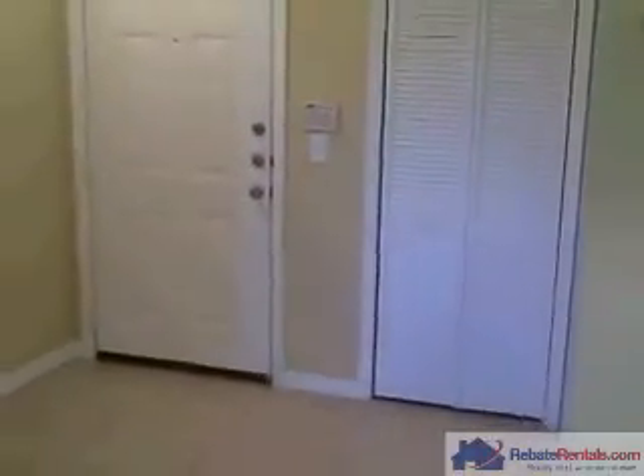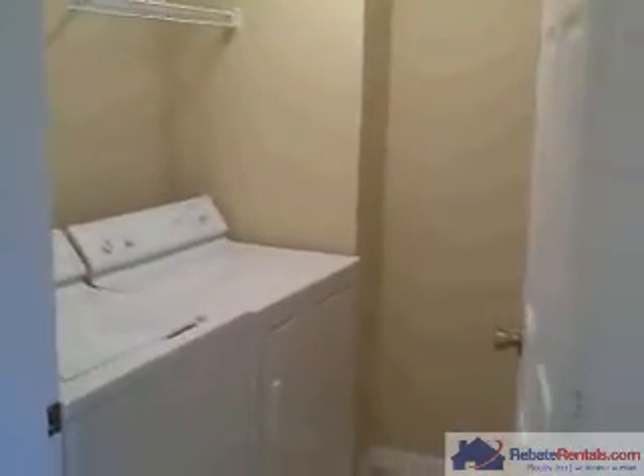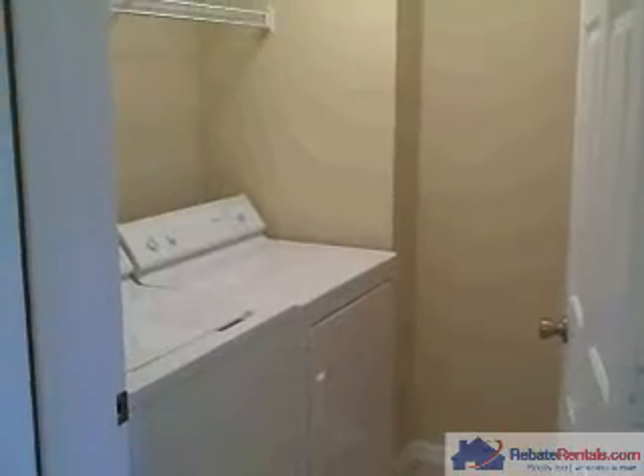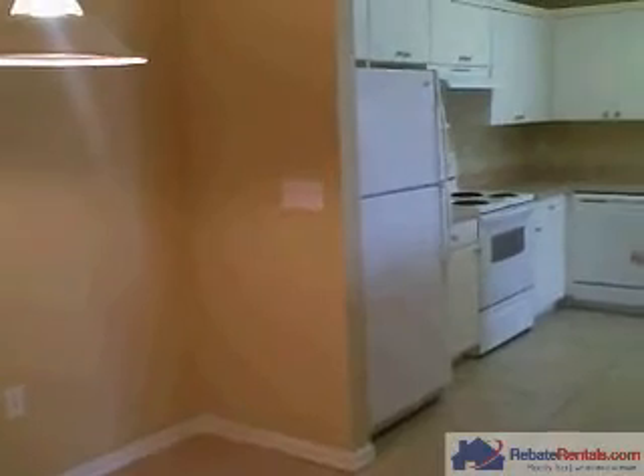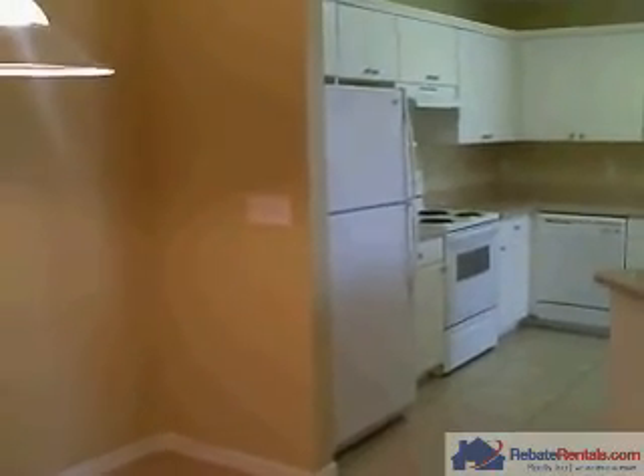Coming out of the living room going back toward the kitchen — coming through the dining room, you will notice the entry, and to the side of the entry we have a nice walk-in laundry room with washer and dryer. This unit is offered at $795 a month and it does have a one-car detached garage.